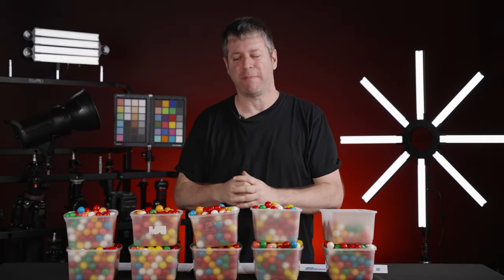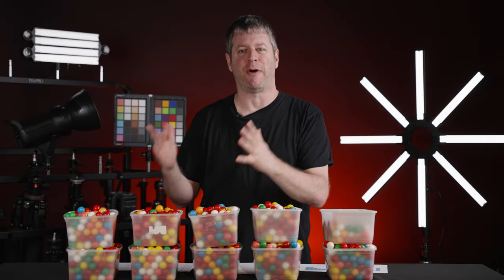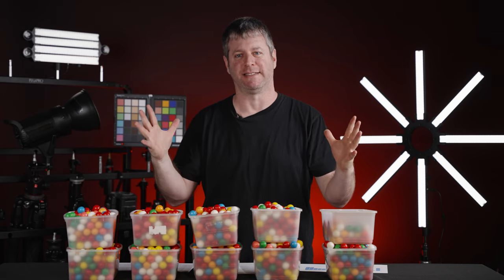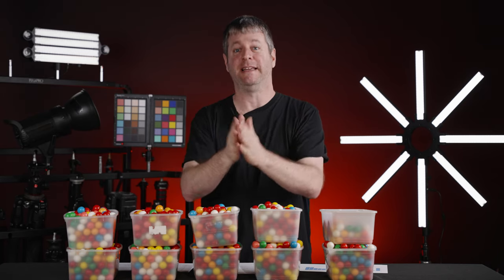Dear community, we couldn't have done this without you. My mind is blown that on average you were only 54 gums away. I hope you learned something about bubblegums, about bags, and most of all I hope you learned something about the wisdom of the masses. I'll be seeing you in the next video.